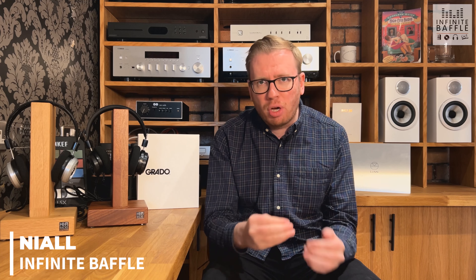Hello everybody and welcome back to a brand new video on the Infinite Baffle channel. My name is Niall and today we're continuing with a bit of a trend from recent videos, where we take a product that's really popular, reviewed really well, and take a look at what makes it so special and the reason for that product's success. Today we're taking a look at the Grado SR80X headphones, an open back headphone that comes in at around a hundred pounds, and a lot of people would say the headphone well outperforms that price.